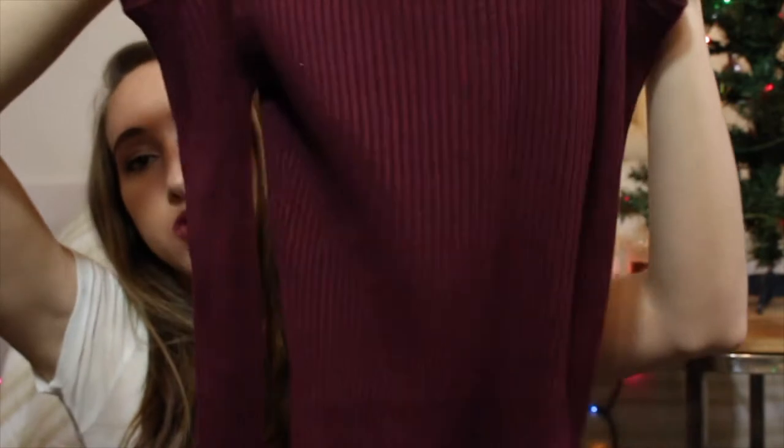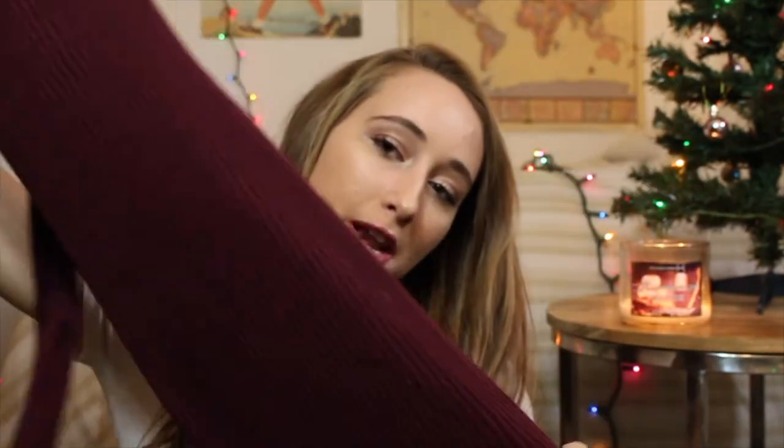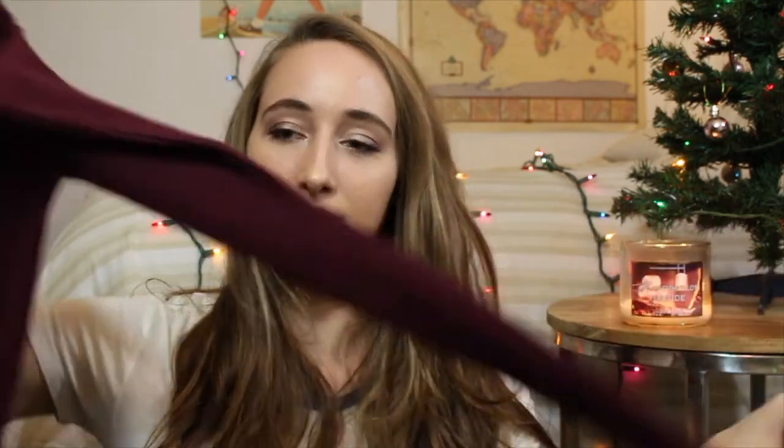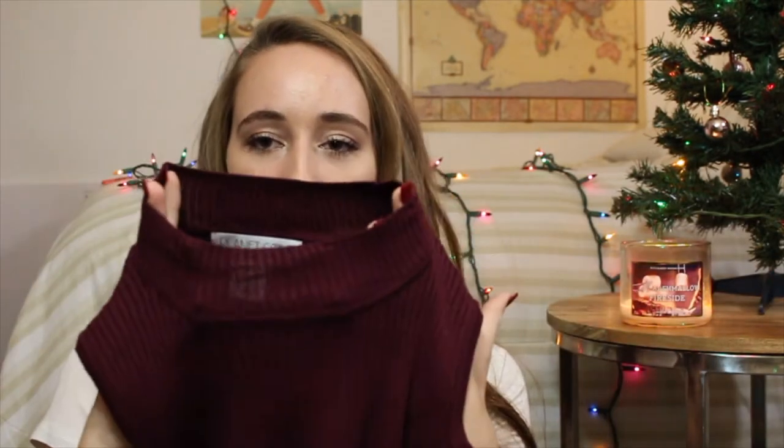The next thing I got from Macy's — I think it was around $14 to $16, which was a pretty good deal since it was originally $40. It's this really cute sweater dress, it's like body-fitting, and it has cutouts at the shoulders which I like. It's long-sleeved with a high neck, so it goes up around here. I really like the color, and I'm excited to wear it — I actually haven't worn it yet.